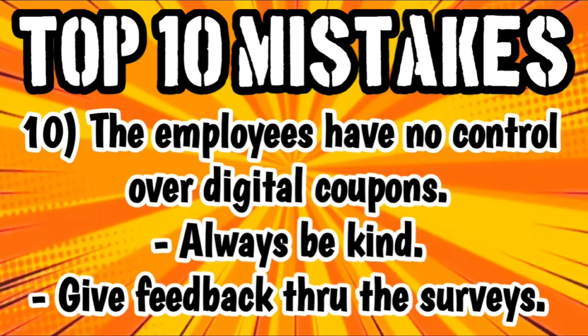Number ten: please keep in mind that the employees have no control over digital coupons. Some people believe their employees are stopping their digital coupons from working, or that they are picking and choosing which coupons can be applied — none of that is true. They have no control. All you have to do is put your items up there, let the cashiers ring them up, type in your phone number and hit enter, and your digital coupons should be applied. If something goes wrong and the digital coupon doesn't apply, I promise you it is not the employee just being mean. If the transaction does not work out the way you expected, void the transaction so you can keep the digital coupons on your account, then refresh, try to figure it out, and try again — or just save those coupons for another trip.